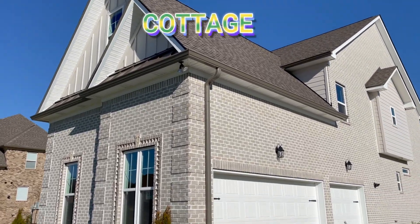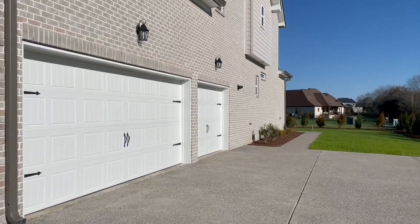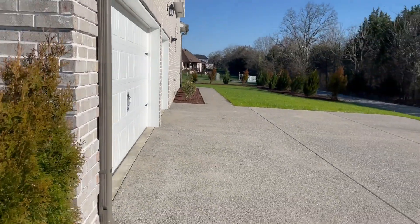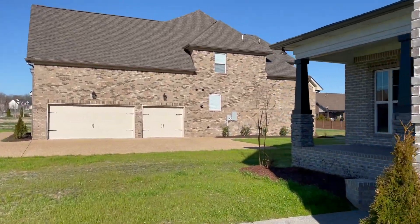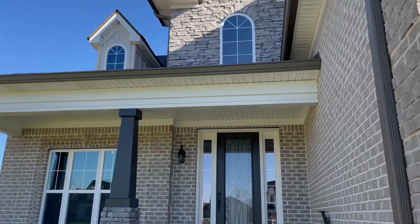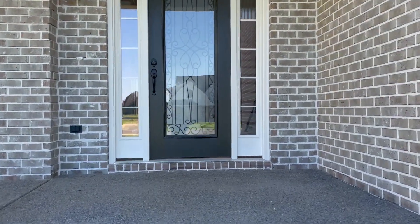Welcome to The Cottage floor plan by Eastland Construction. One of the staple things about Eastland is the width of the driveways. The sidewalk connects to the back patio. Let's go check it out.